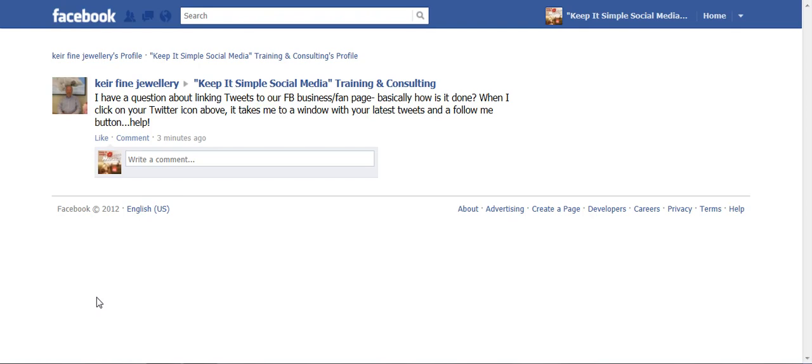Hi, this is Heather with KeepItSimpleSocialMedia.com and Catherine from Keir Fine Jeweler in Whistler has asked this question today. She'd like to know how to link her tweets to her Facebook business page.